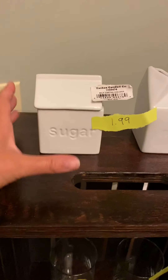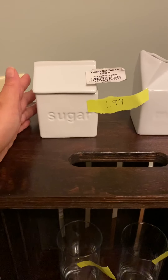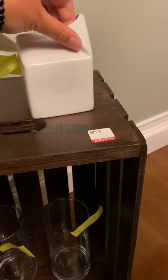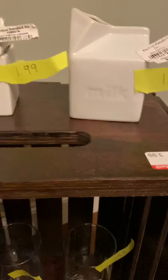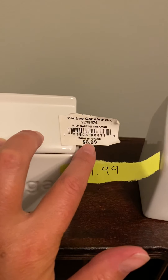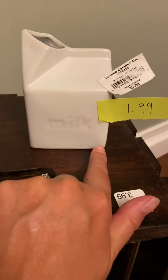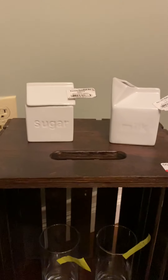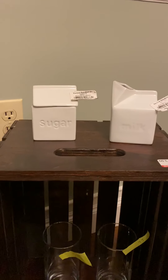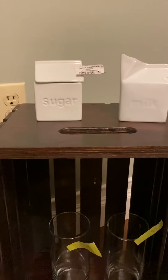These were also super cute. I didn't realize that Yankee Candle made sugar and milk containers. These are the tags that came on them — the sugar one was sold for $6.99 but I got it for $1.99, and the milk one is $7.99 and I got it for $1.99 as well. I don't know what I'll do with them — I just thought they were very cute. Maybe I'll put them away for somebody as a gift, or put them away in case my sugar bowl breaks. I really like that it looked like a house — that was kind of what I fell in love with.